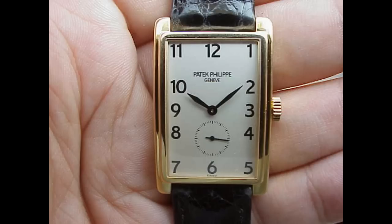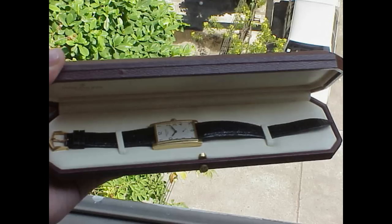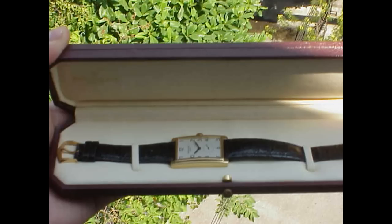I think the 5009, whether it's your only Patek or whether it's one Patek amongst a few, is a great piece to have in your range. It's certainly a dress watch, and with a beautiful black crocodile leather strap, I think it would go perfectly to most functions with a tuxedo or a smart suit.